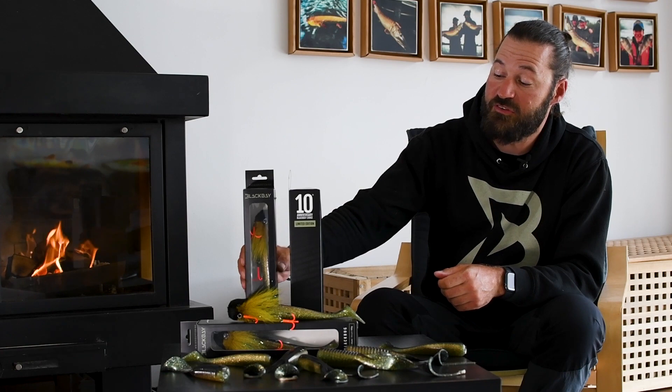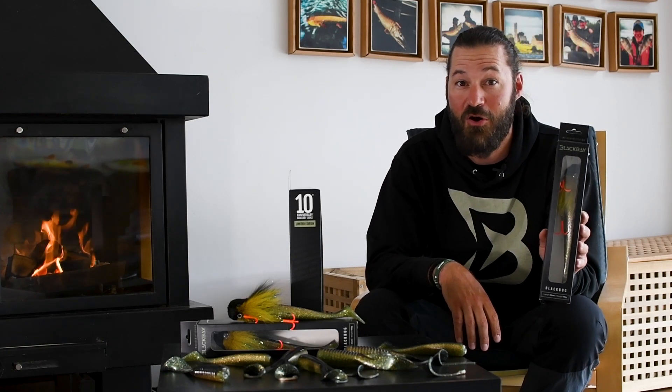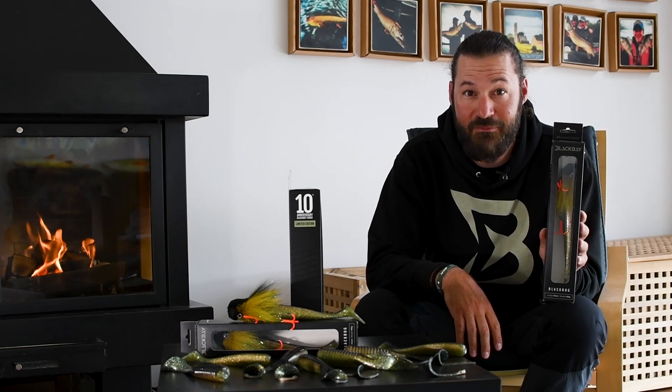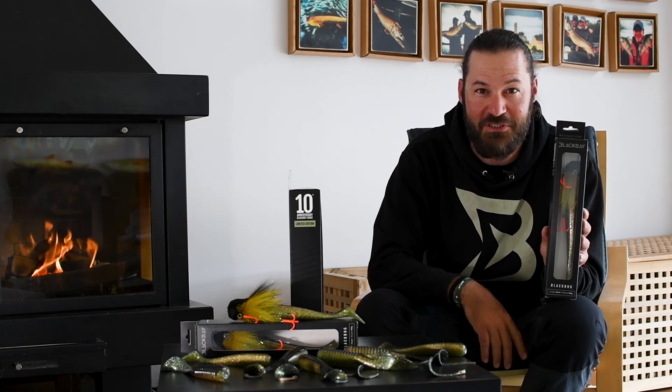You can find the 10th anniversary limited edition BlackBug and Blacktail on our online shop. Keep following us on our socials, enjoy our range of fishing gear, and of course, don't forget to catch a new fish.